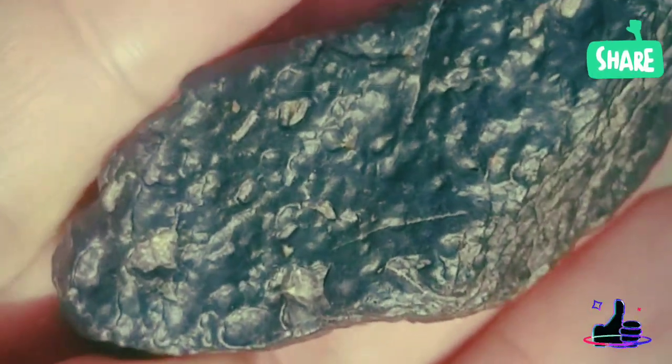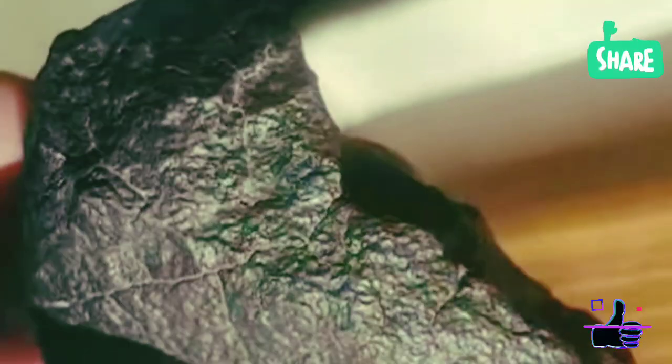1. Weight and Density Test — Is it heavier than it looks? Martian meteorites are lighter than iron meteorites, but heavier than most Earth rocks. Try holding the rock. If it feels denser than expected for its size, it could be a meteorite.